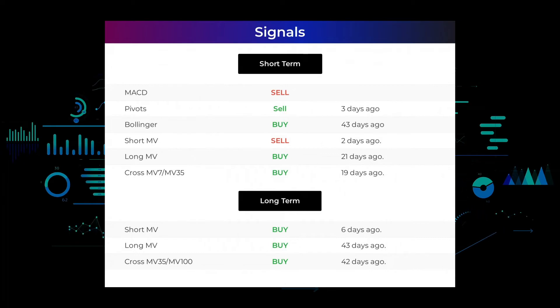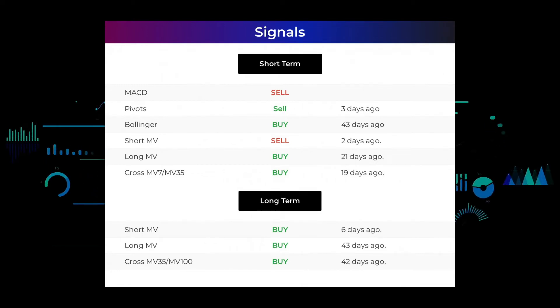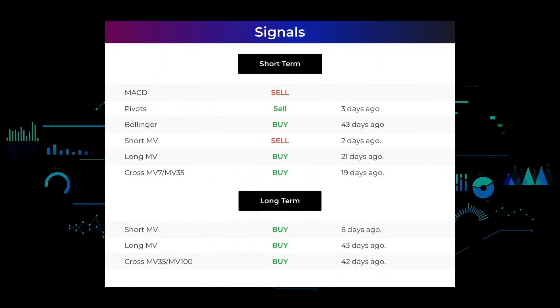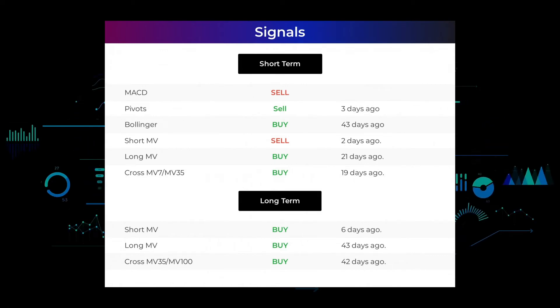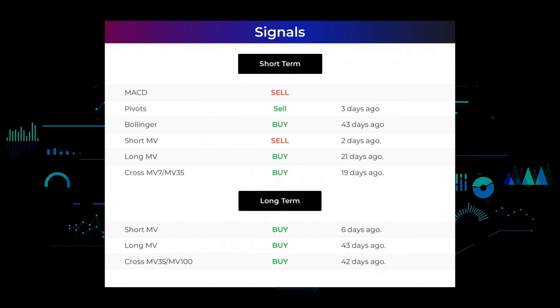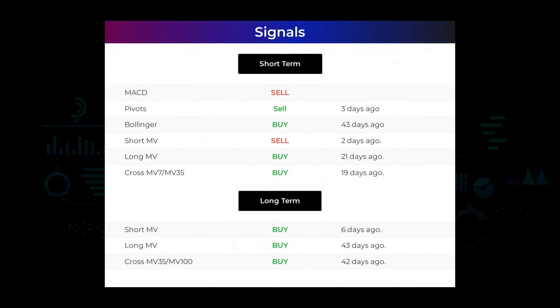On the three-month chart: the short-term moving average gave a sell signal two days ago; the long-term moving average gave a buy signal 21 days ago; the relation between the short and long moving averages gave a buy signal 19 days ago. On the 12-month chart: the short moving average gave a buy signal six days ago; the long-term moving average gave a buy signal 43 days ago; the relation between short and long moving averages gave a buy signal 42 days ago. For more signals, visit stockinvest.us.